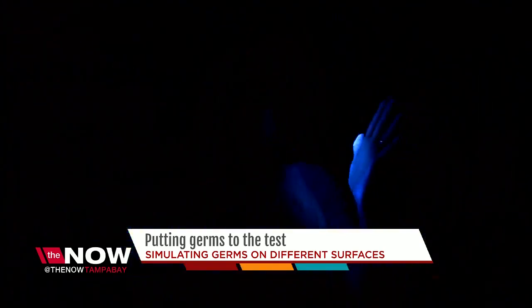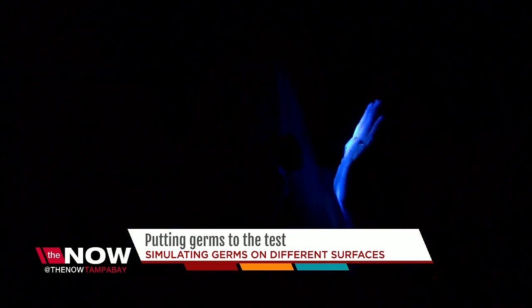So what we have here is a bottle of glow germ. It's simulated germs. It's basically a powder. And when you take a black light, it demonstrates how hard it is to get rid of germs.